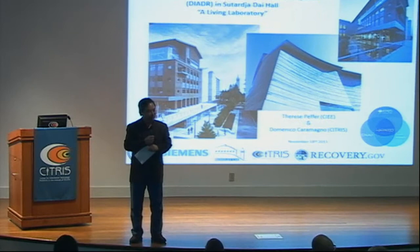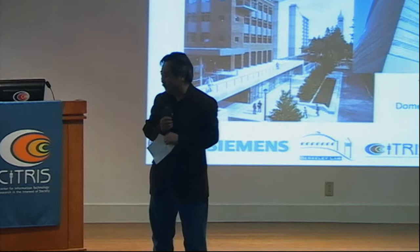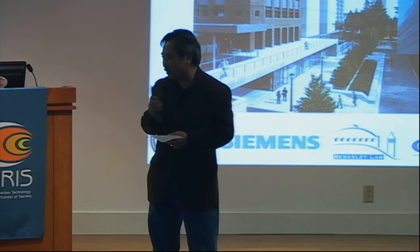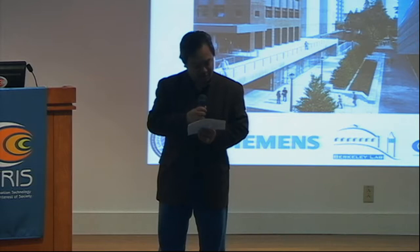Welcome, good afternoon. My name is Gaiman Yee. Welcome again to another Eye for Energy seminar. We have a good talk today — two speakers today. First of all, Therese Pfeffer. She is a research coordinator at the California Institute for Energy and Environment, a colleague of mine. Her current research focus is on energy consumption displays, thermostats, and consumer behavior, and other user interface usability research.